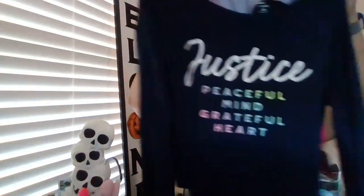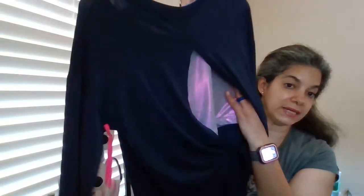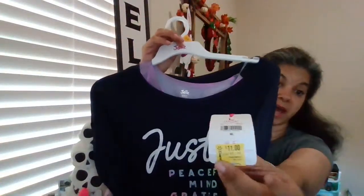Another item I found at Walmart was this Justice top. I love the way it says 'Justice, Peaceful Mind, Grateful Heart,' and I love the fact that it has a little bra built inside, because my girls are at that stage where they need to wear one. It also has a little peekaboo design on the back that covers nicely. I got a size 12/14 — originally $11 but I only paid five dollars. I got two: one for Eva and one for Genesis.